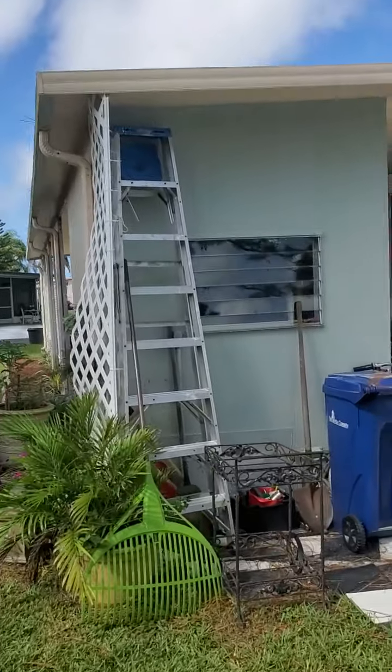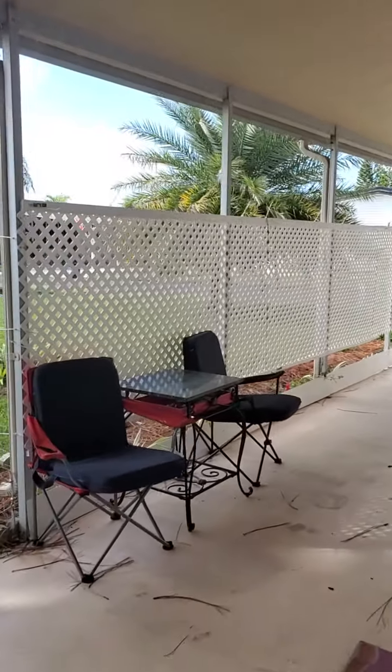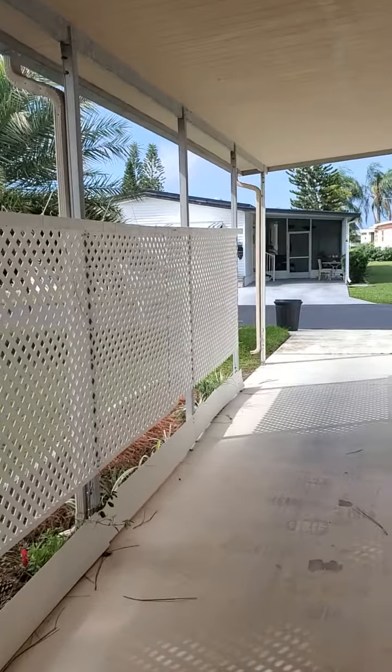This little shed here has your washer and dryer. This is your covered little carport.